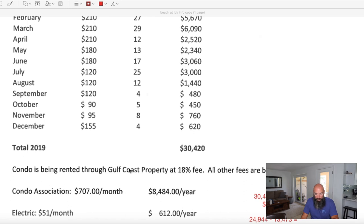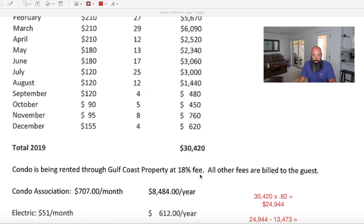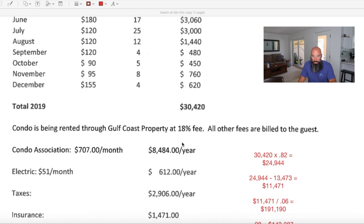Gulf Coast Property handles pretty much everything — bookings, check-ins, paying all associated taxes including bed taxes. They charge 18%, which is really not bad at all; a lot of places charge much more. I would also get additional documentation once we're under contract and contact the vacation rental company directly to find out more about the bookings, whether the owner blocked certain dates, and what we can do to generate more revenue.